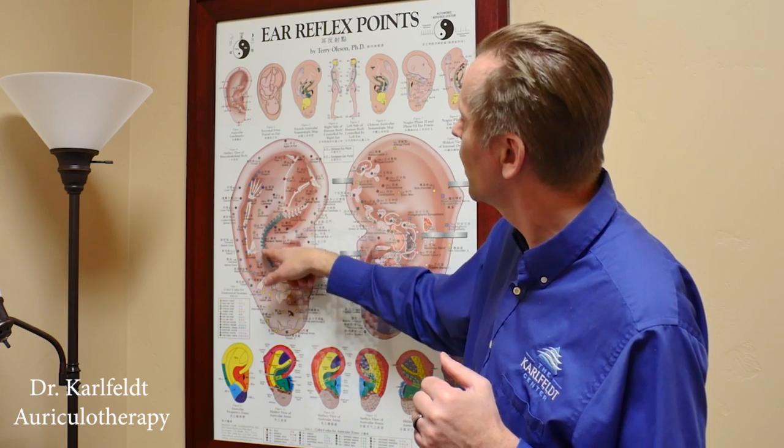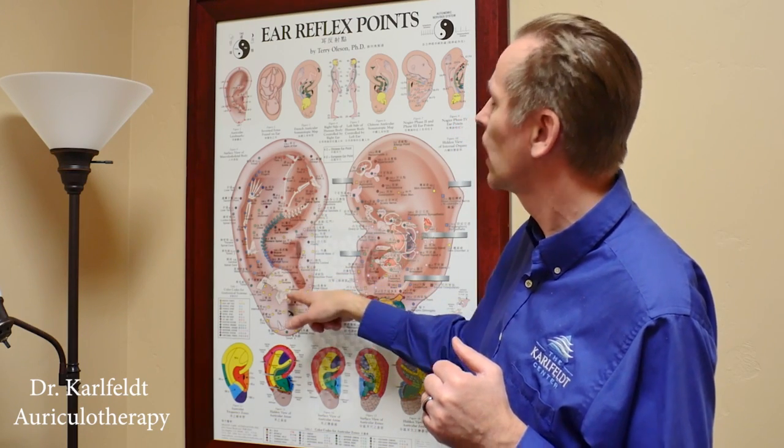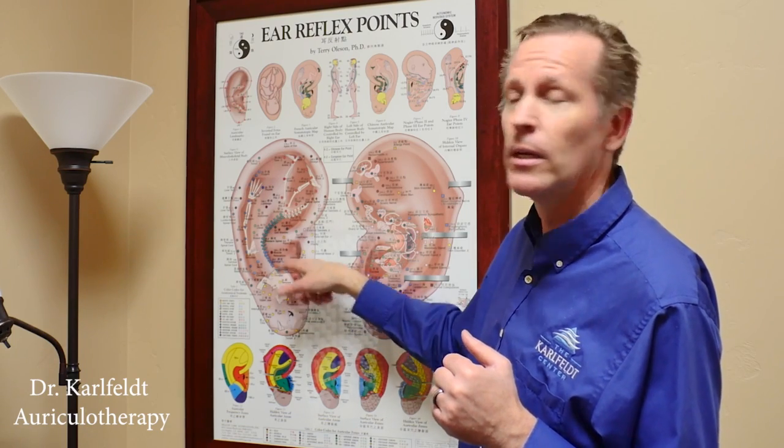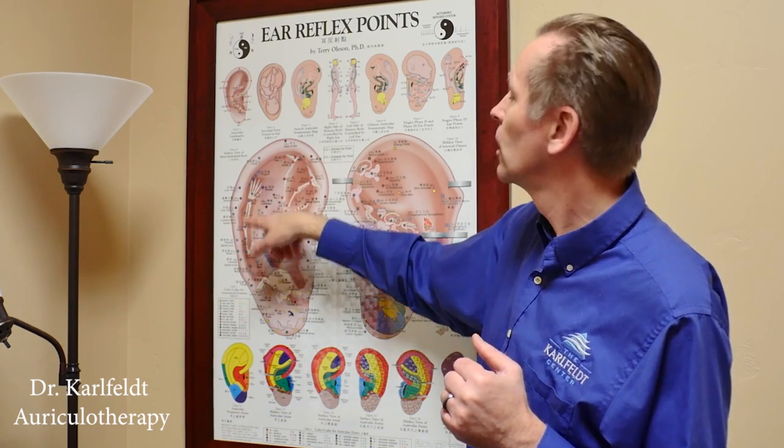You can follow along here — you can see the spine, you can see the head. So anything with sinuses or the brain, and here you have the arms. If you have pain in the arms or the shoulder, it's right here.